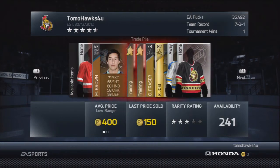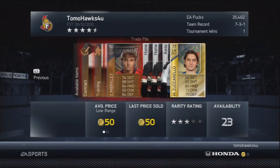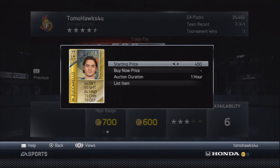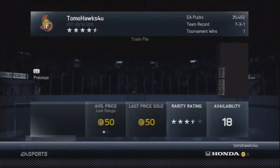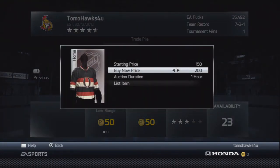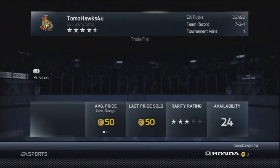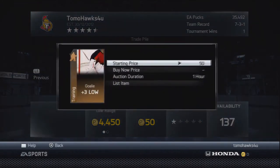Here are all my available items — some jerseys and some bronze players that didn't sell. This guy I picked up for 600 pucks; we're going to list him back for a minimum of 650 with a 750 buyout. For the jerseys: standard jerseys start at 1 with a buyout of 150, and if they're not a standard jersey, start at 150 with a buyout of 200.